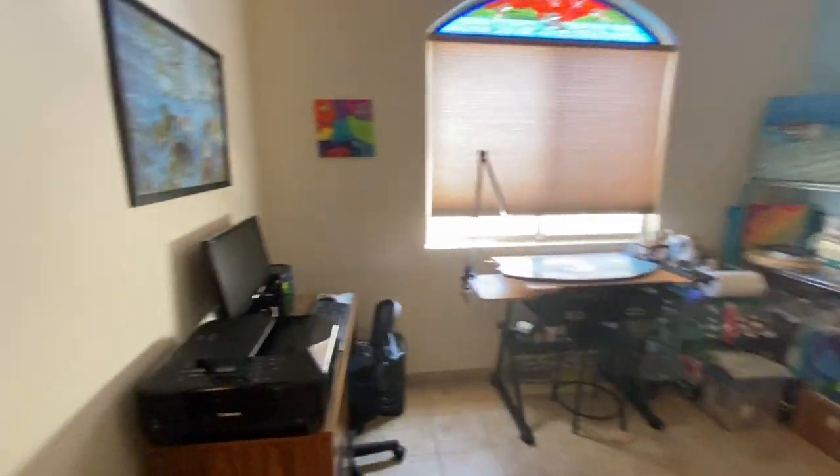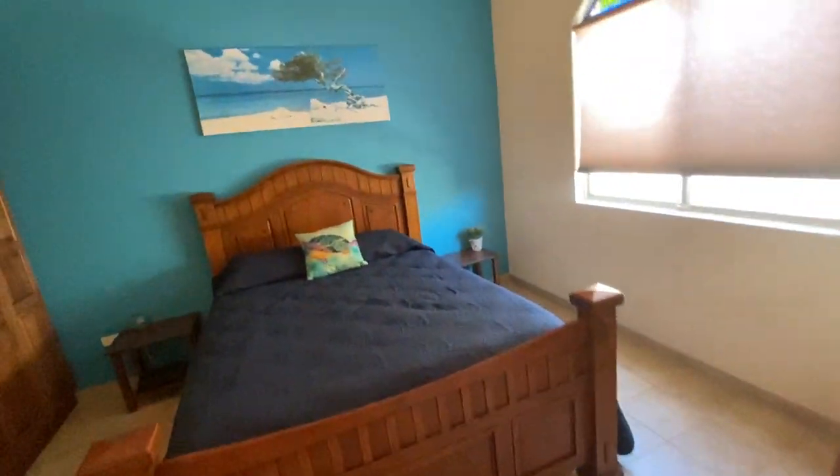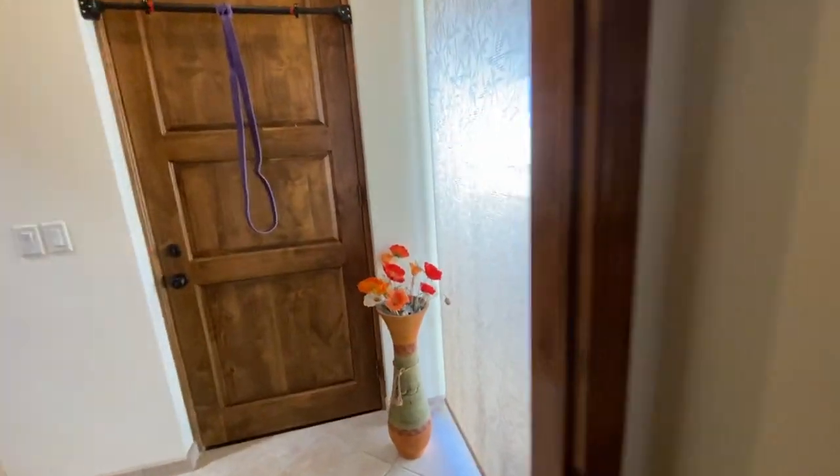This is bedroom number two. Basically this is like a one bedroom connected to a second bedroom, so it's mostly like a two bedroom.